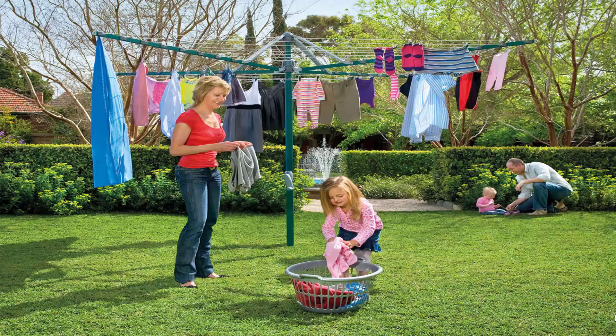Fold-up or folding rotary clotheslines are the most popular style of rotary clotheslines today in Australia. These units can be folded away if not required, as they do have a plastic ground socket that goes into the ground. This allows the clothesline to be removed after installation so you can fold them away if you are having a party or a game of cricket or soccer.